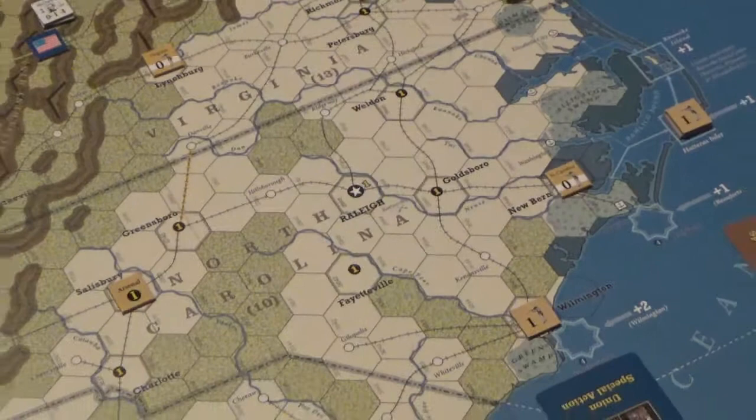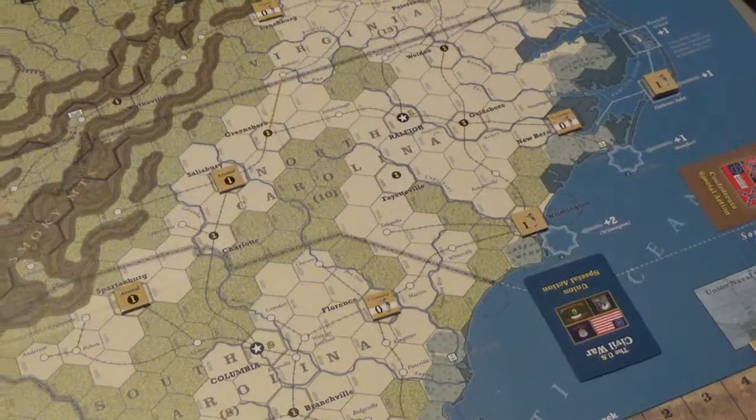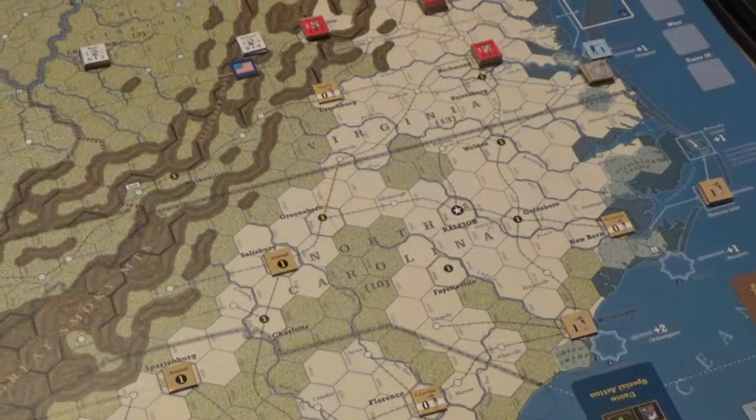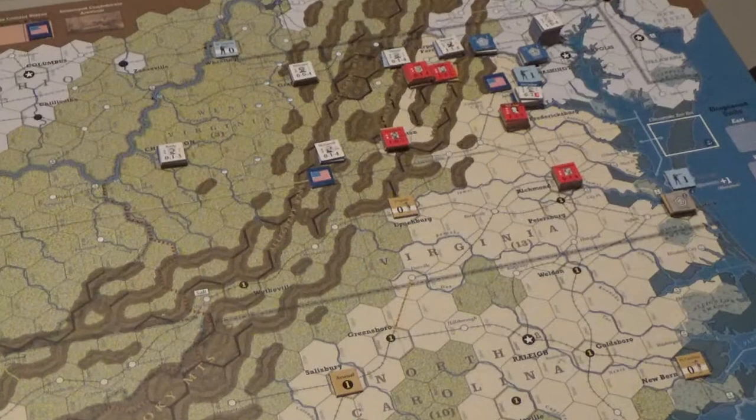The Union is barely holding on — they have eight victory points but needed twelve on this turn, so they're getting close to the end. If they don't really push through 1862, which is the key, the Confederates could hold and win by automatic victory.